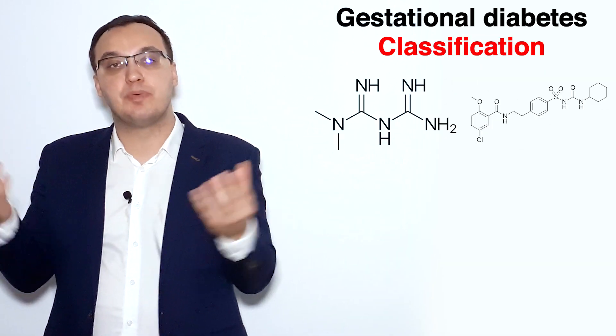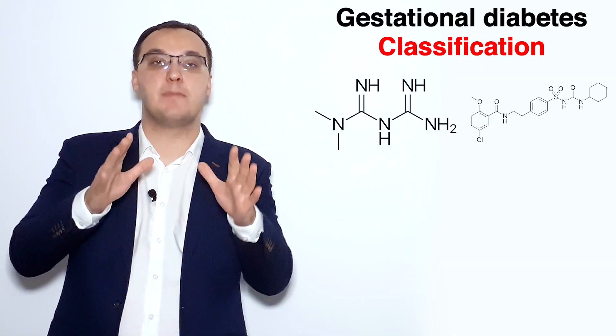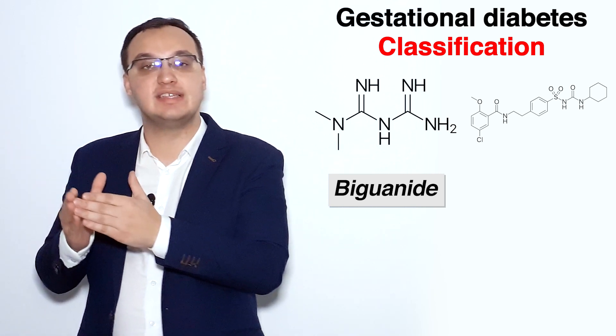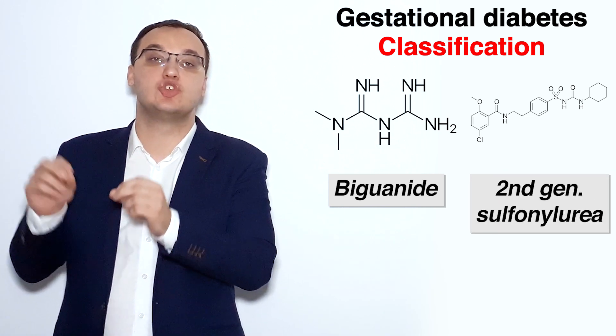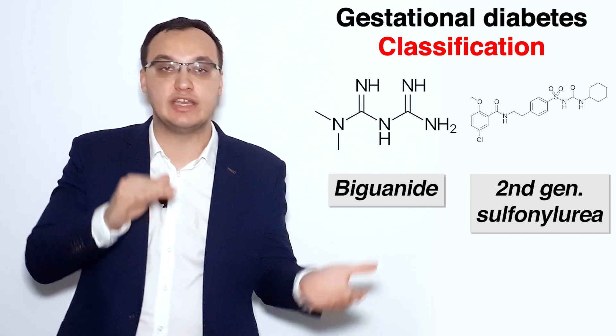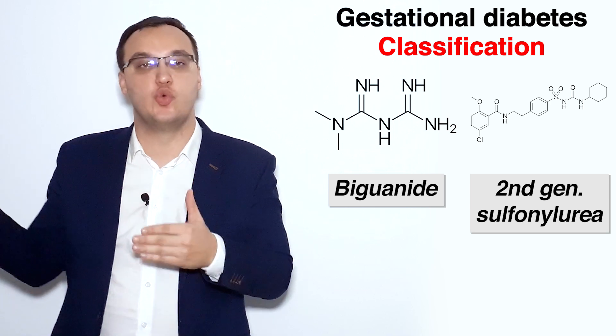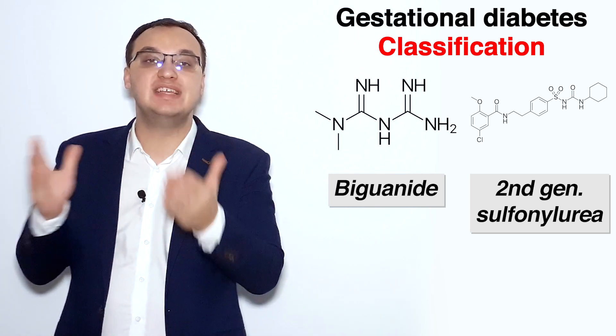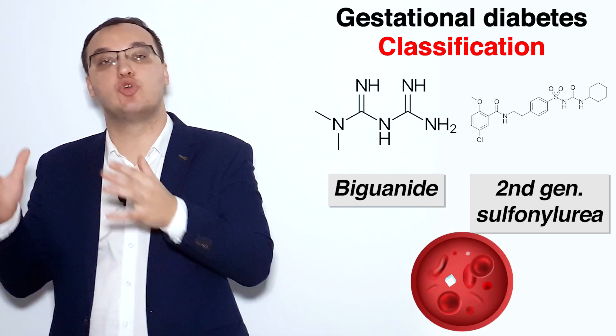In terms of drug class, metformin belongs to the biguanide group. Glyburide is in the second-generation sulfonylureas. Sulfonylurea is a very old drug class, but the second generation is the newer type — and that is glyburide. Both of these carry a side effect of hypoglycemia.